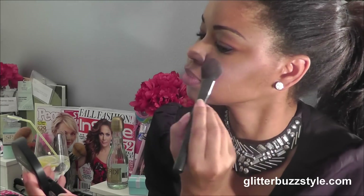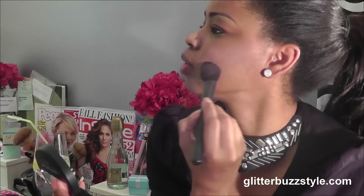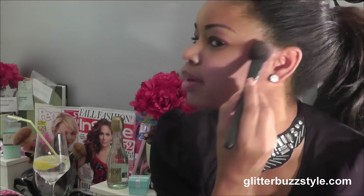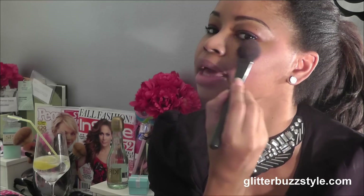You want to brush up — oh yeah, this is great. So I'm going to be a little dramatic because I want you to see the color. This looks great. You want to brush up right to the hairline and then get to those apples of the cheeks.